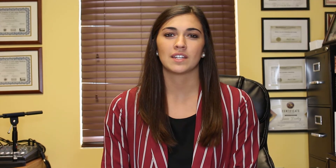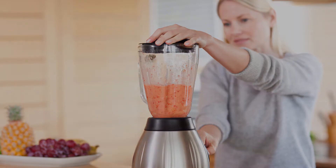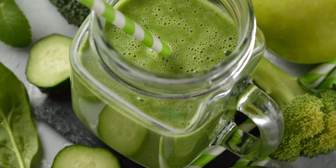You can get started with the Super Shake or the Best Whey protein. These only have five ingredients and no extra additives or sweeteners. They have good protein, high fiber, and good fats in them. These are great for breakfast — just mix with water — or later in the day as a snack with some almond milk, frozen fruit, or vegetables.